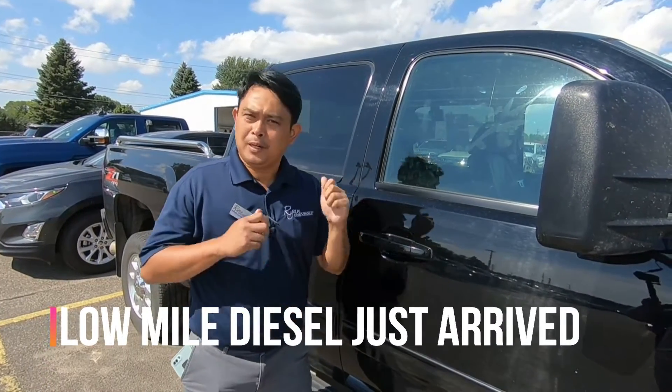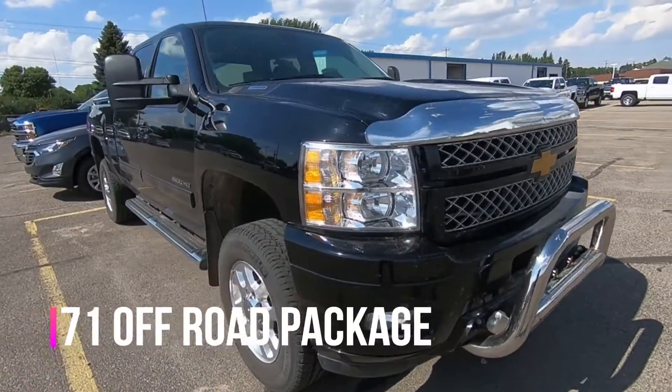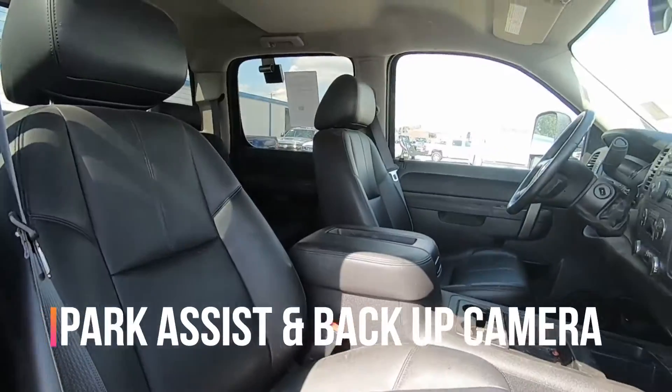Hello friends and family, I have another fresh rig. This rig is a 2014 Silverado 2500 HD with 30,000 miles on it.